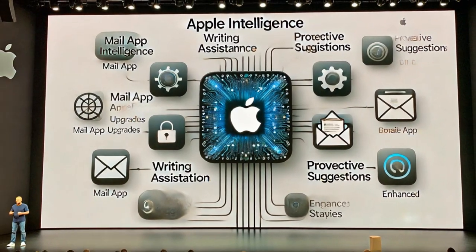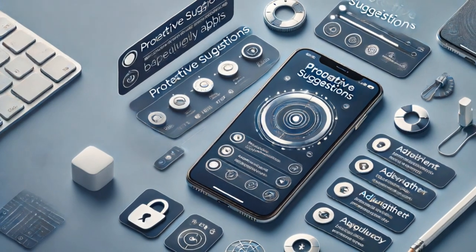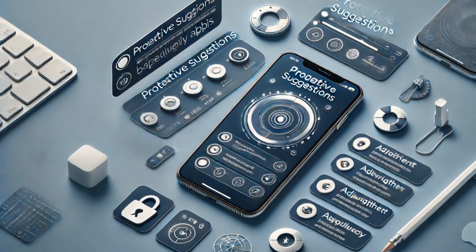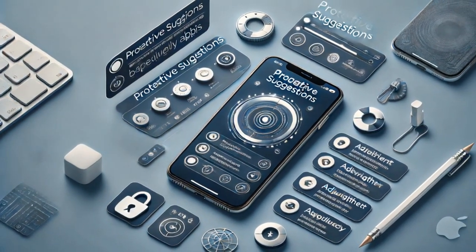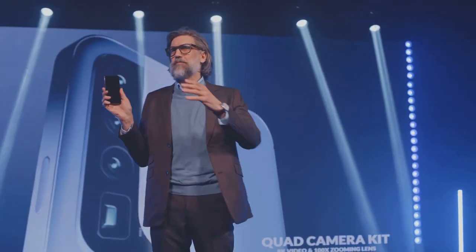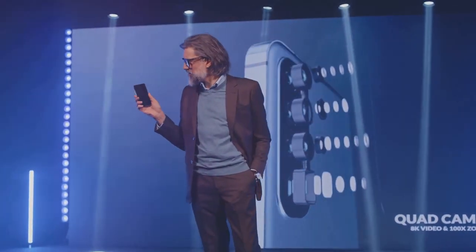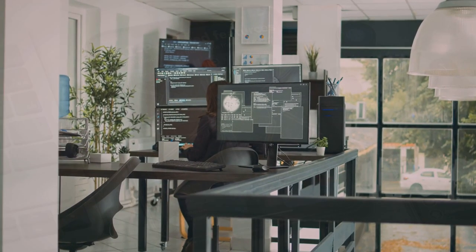Hey everyone, welcome back to Easy Fun Fast. I'm Easy, and today we're diving into the exciting announcements from Apple's WWDC 2024, specifically focusing on Apple Intelligence. Before we get started, make sure to like, subscribe, and share this video to support our channel. Your support helps us bring you more amazing content. Now let's get into the details.